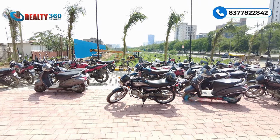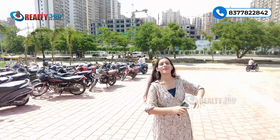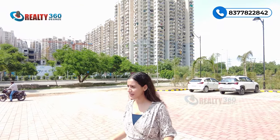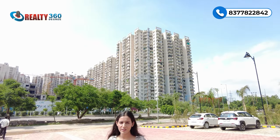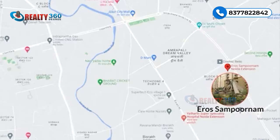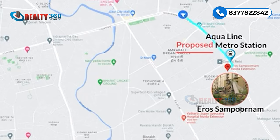Renowned societies yahan par hain, multiple societies yahan par hain, the people are already living here, social infrastructure is in place, sab kuch yahan par ready hai. There's abundance of greenery, there's abundance of open areas. Schools ki baat karoon toh paas mein 6 schools yahan par aapko operational mil jaate hain, at a distance of five to seven minutes from this location. So location is just amazing.